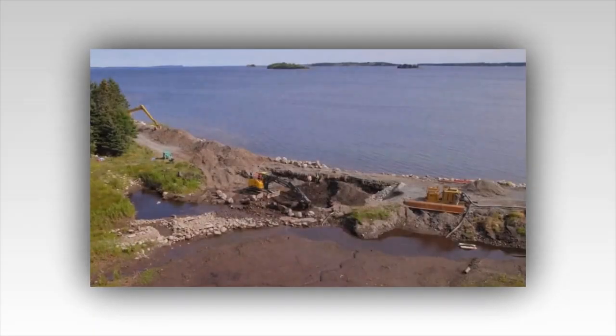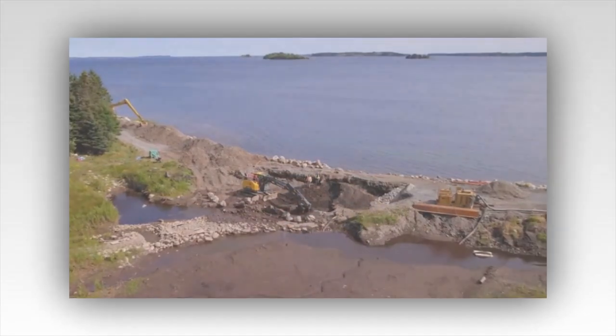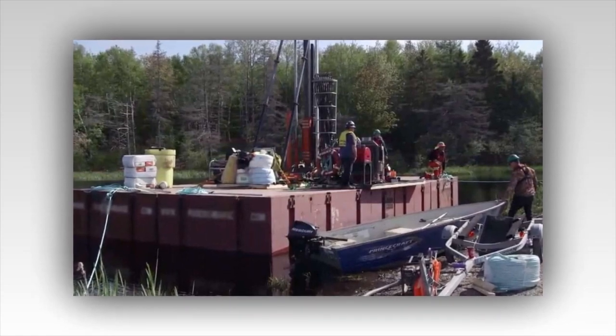The History Channel's episode description confirms that the team will mostly be working in this area. With winter approaching and time running out, the fellowship unearths the most compelling evidence yet that a ship may have been buried in the swamp.